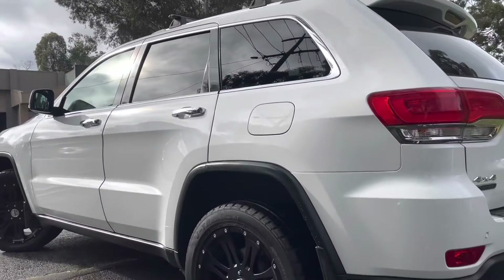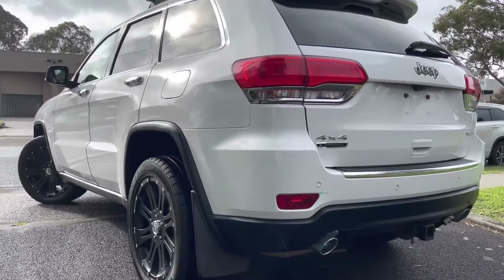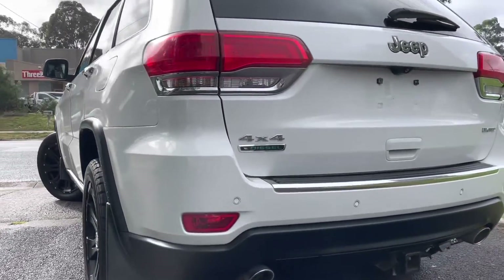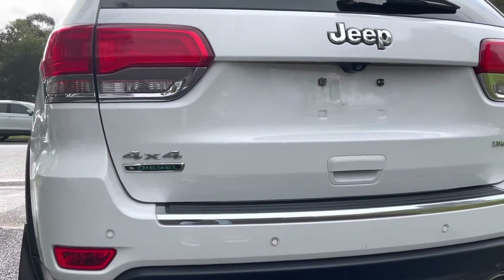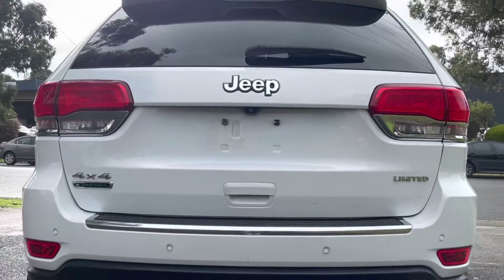It's got a near new set of tyres on it. It's a 3.0-litre diesel 4x4 with an 8-speed automatic. Coming across the back, you can see the Limited badging. It has all of your reverse sensors and reversing camera.